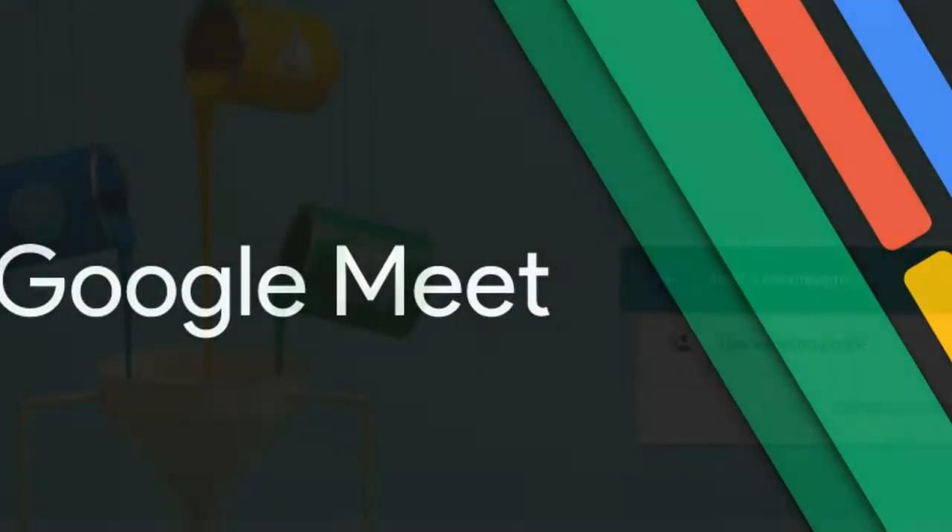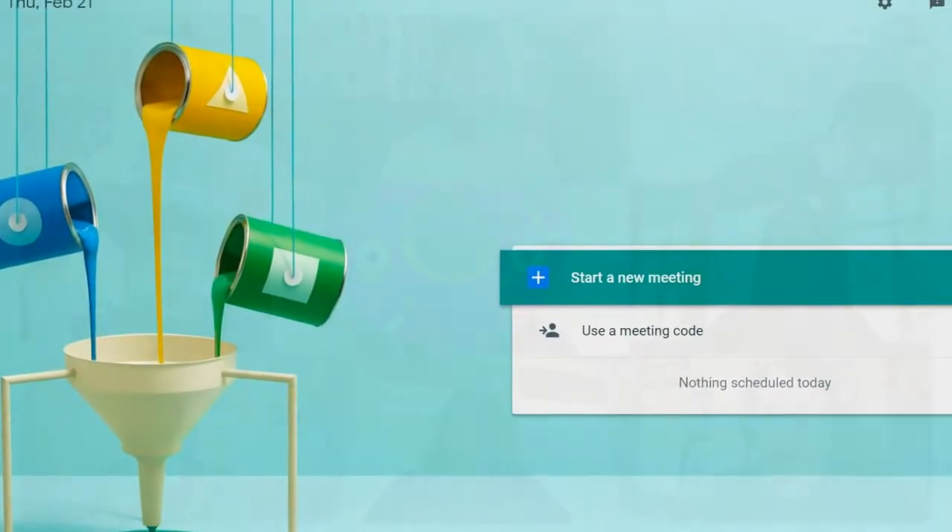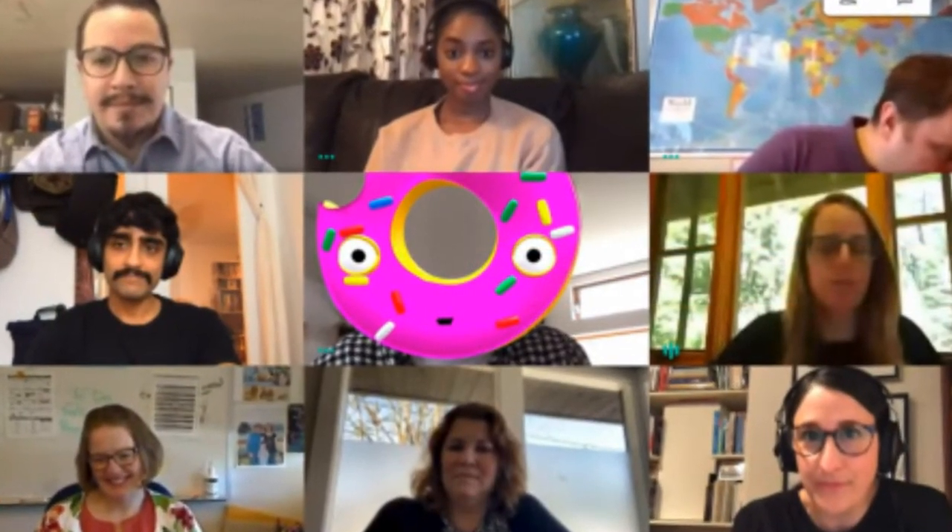According to UC Today, Google Meet already has over 100 million meeting participants, making it incredibly popular alongside Zoom and other video conferencing tools.